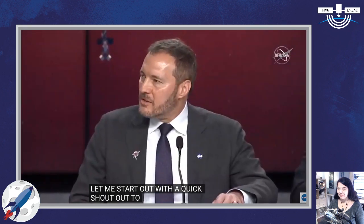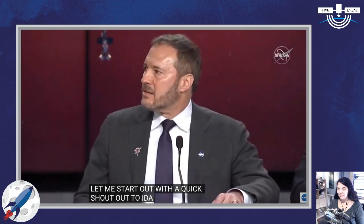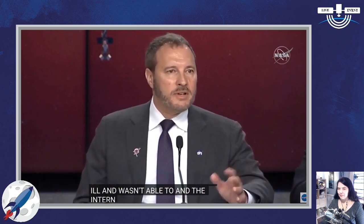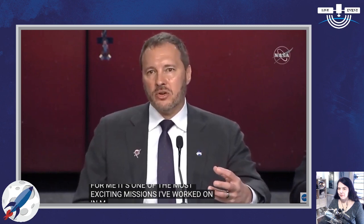Moving on to Alan — we heard earlier at the launch readiness review that more than 20 different countries are all working on this project together. I want to give a quick shout-out to Aide Maldonado, the project manager, who was supposed to be here today but became ill. I want to give her credit for the great way she worked with Cesar in this international collaboration. For me, this is one of the most exciting missions I've ever worked on in my entire life. The whole idea of the interaction of the sun and how it interacts with the Earth and all of our different systems — it's amazing.